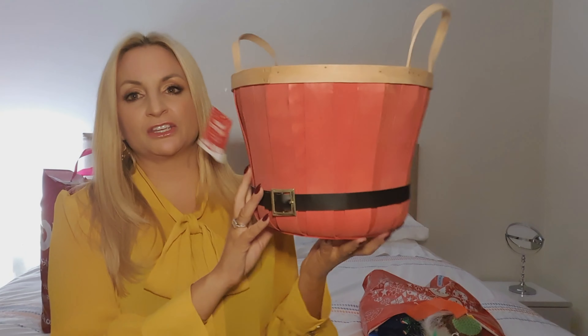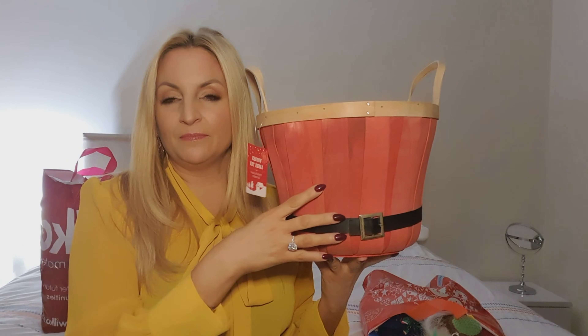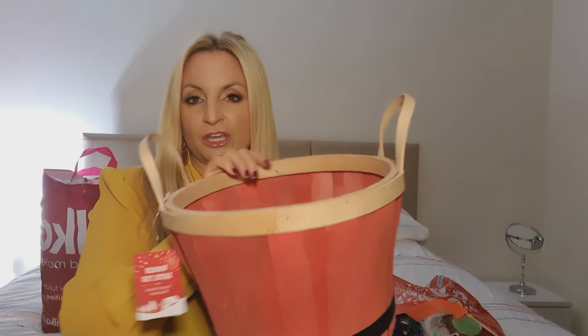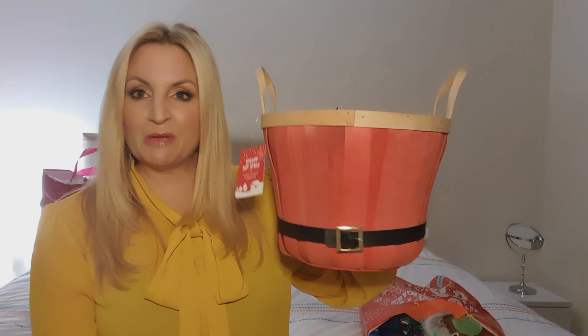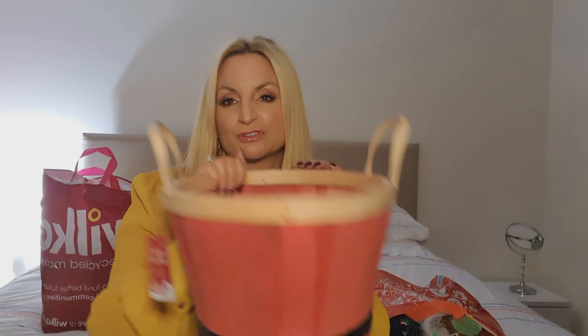I've got this — I thought it was really cute. It's a wooden bucket that looks like Santa's suit. I'm going to try and make a Christmas decoration out of this for my mum, so I'll be working on that over the next couple of weeks. I think it's about £3.99. You could also do a hamper in it for Christmas, use it as a bin in your front room, or even use it as the base for a very small tree.